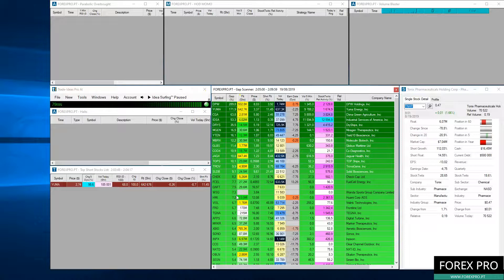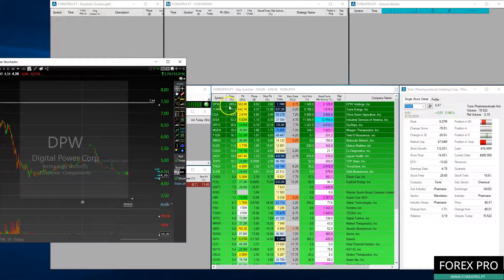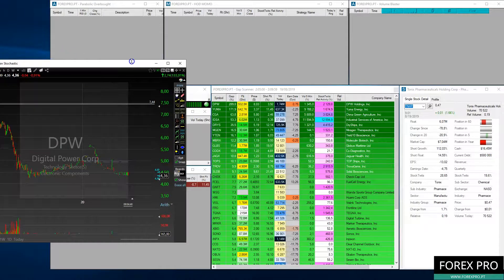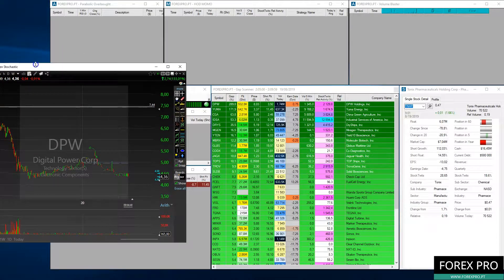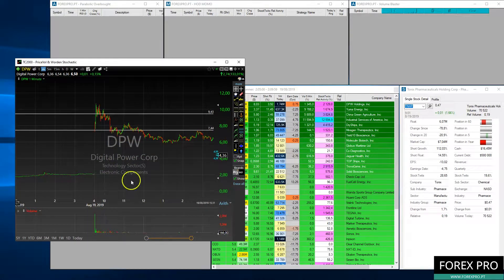As you can see, this is the gap scanner we had for yesterday. At the top of the list we have DPW and also Yuma. Let's show you why this is a good scanner and how these two stocks performed yesterday. DPW was gapping more than 200% even before the market opened, and we can see a big gap here with good opportunities when the market opened at 9:30.